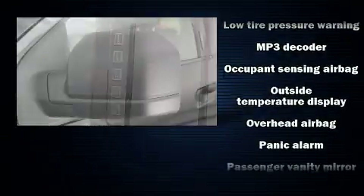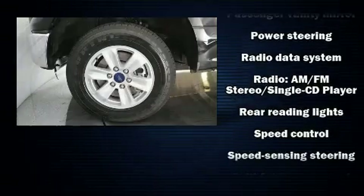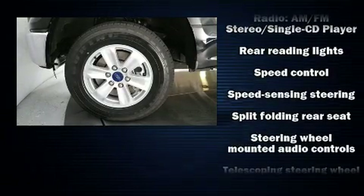Additional safety features include traction control, brake assist, a panic alarm, and four-wheel disc brakes with ABS.